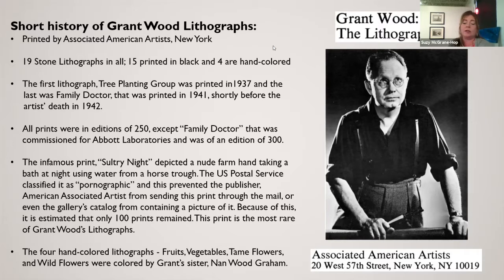The four hand-colored ones are 'Fruits,' 'Vegetables,' 'Tame Flowers,' and 'Wildflowers' — all hand colored by his sister Nan. Here is an example: 'Fruits' is one of the four colored ones.